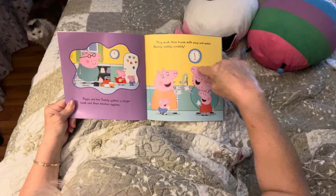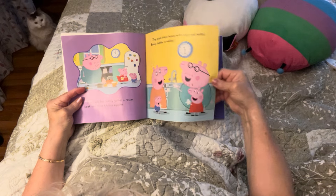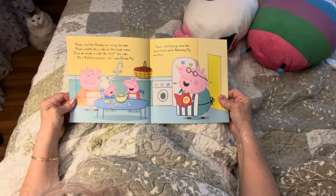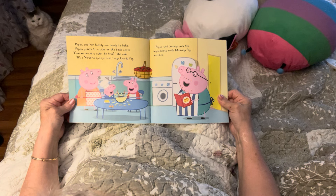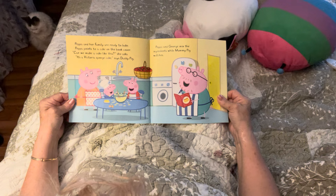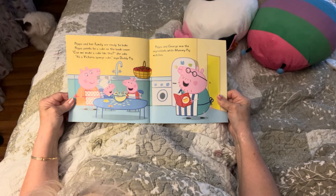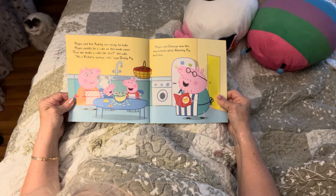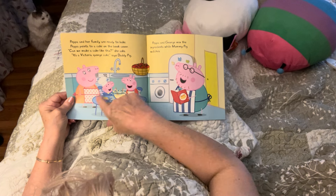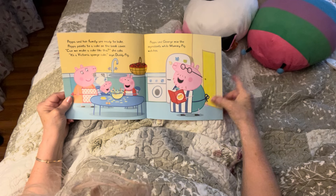Oh my goodness, now it's 11:30 and they're getting ready. Peppa and her family are ready to bake. Peppa points to a cake on the book cover: 'Can we make a cake like this?' she asks. 'It's a Victoria sponge cake,' says Daddy Pig. Peppa and George mix the ingredients while Mommy Pig watches. They're having fun — look at all the batter coming out!